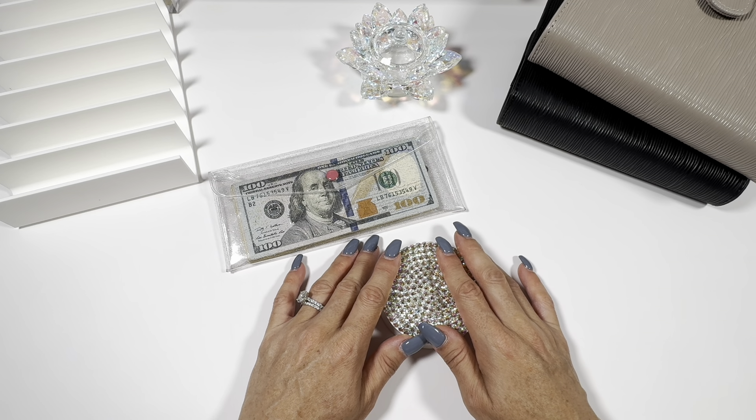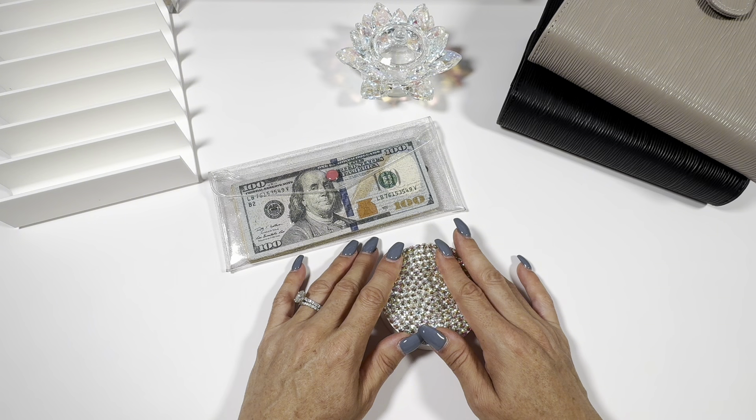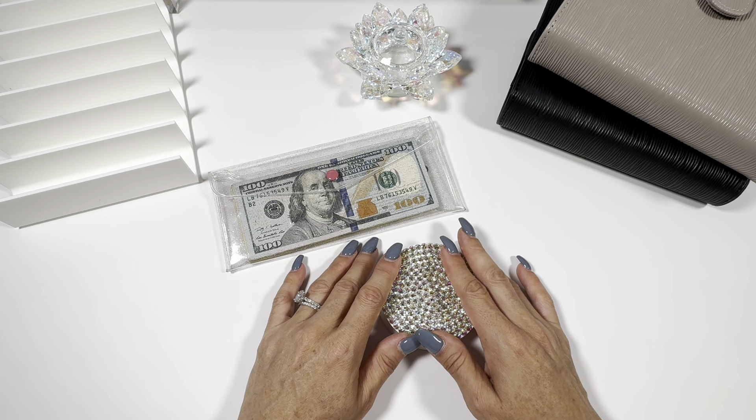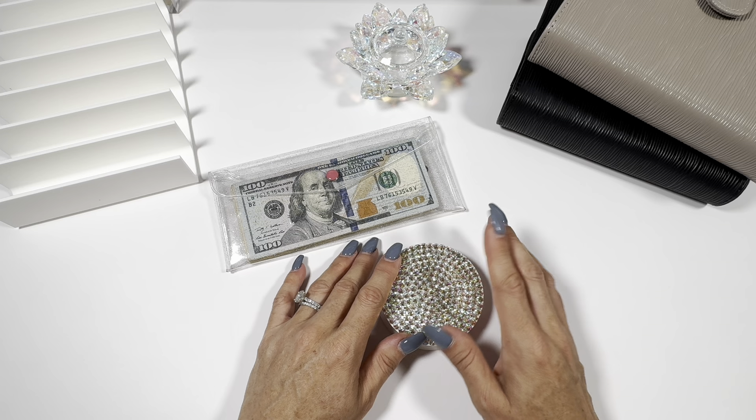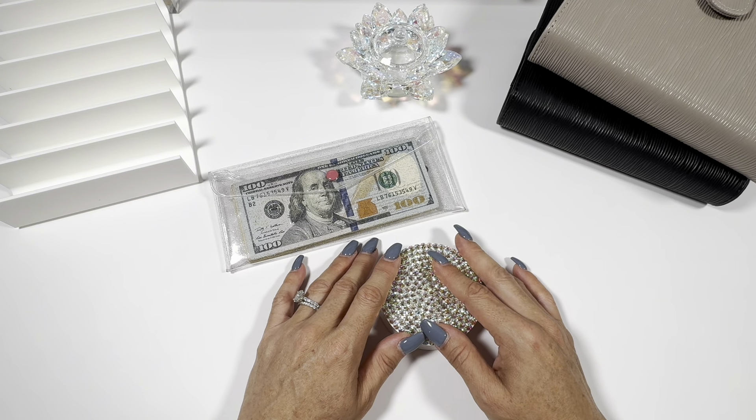Hey there, welcome or welcome back. This is Breathe in Budget. My name is Taryn. We talk about all things finance related on this channel — how I use the zero-based budget method, cash envelopes, and fun savings challenges to meet our financial goals. Currently we're working on a six-month emergency fund. I hope you check out our savings challenge videos; my daughter and I do those together. If you haven't already subscribed, I would love it if you would join us. Let's get into today's video.